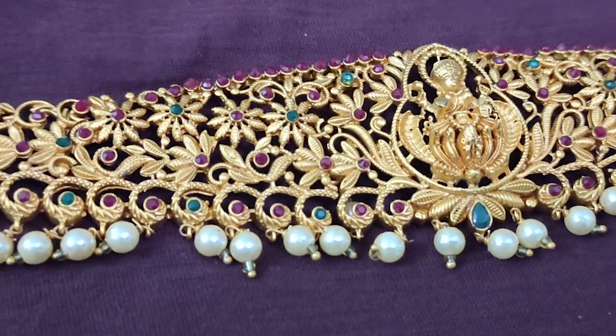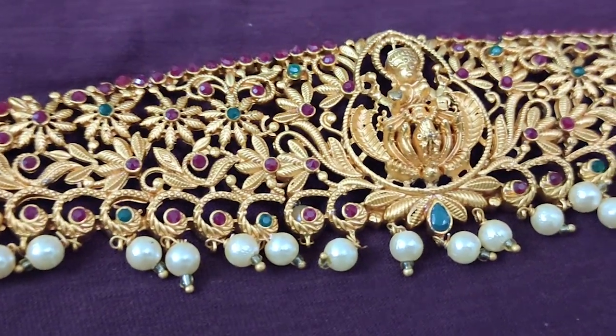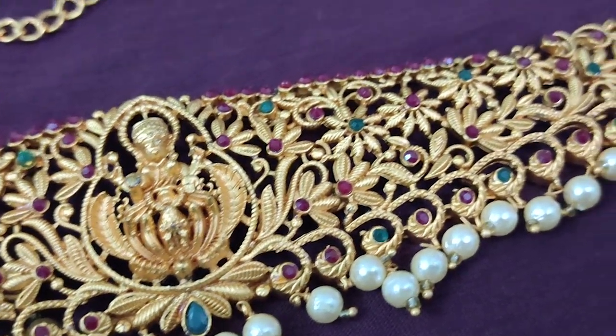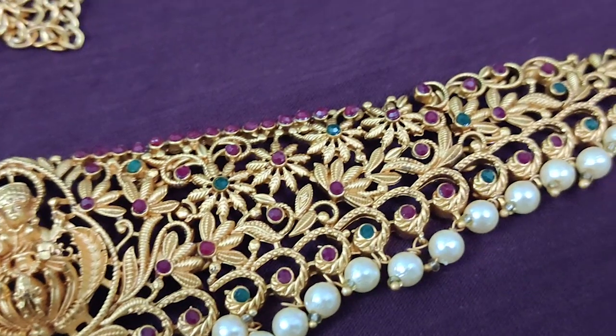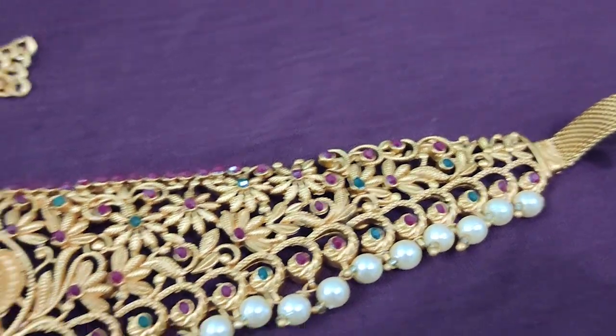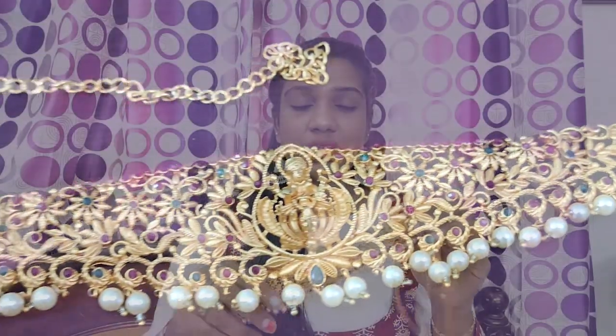This is the main portion — this is the front side portion. This is the bottom portion and this is the main portion. This is the chain part. It's quite an intricate part — the chain part. You can also use beads with it. You can also use the back side. This is matte finish.